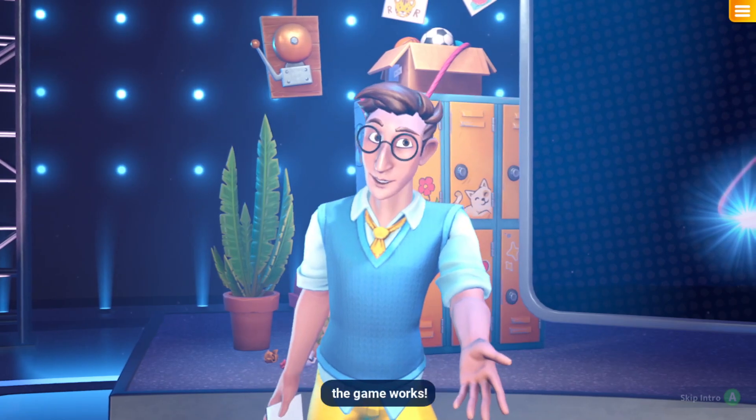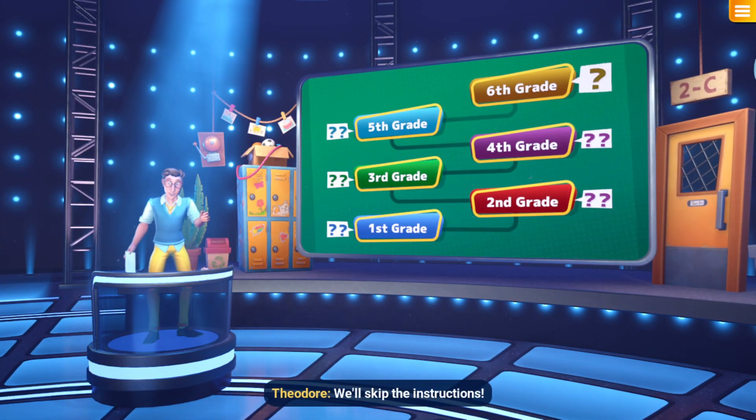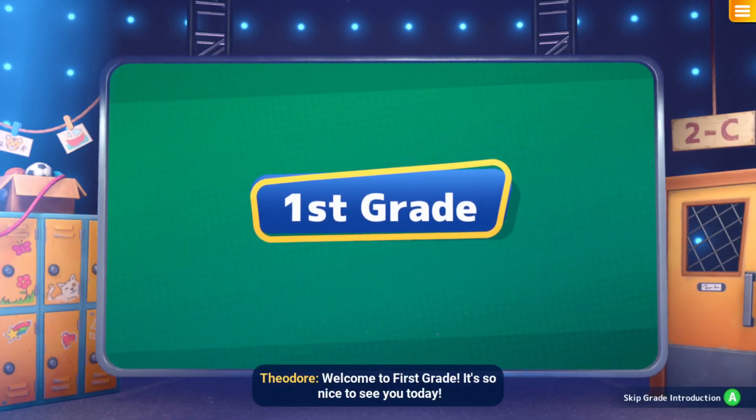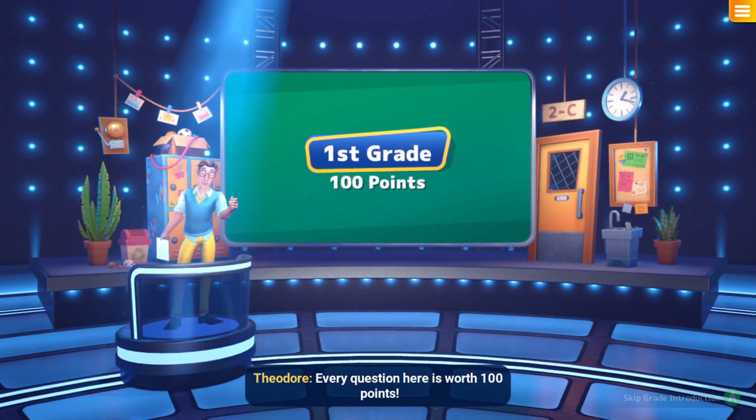Let's quickly go over how the game works! We already know — we'll skip the instructions! Welcome to first grade! It's so nice to see you today. Every question here is worth 100 points!